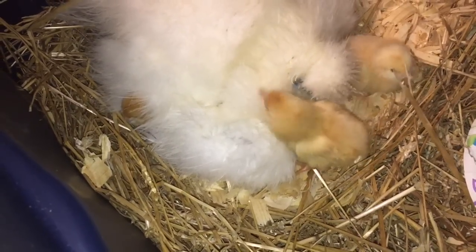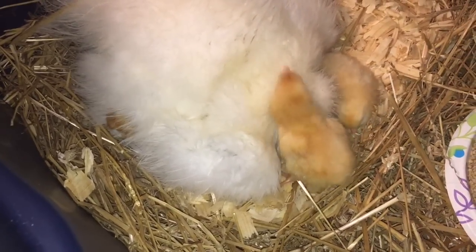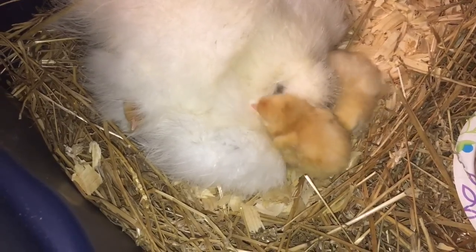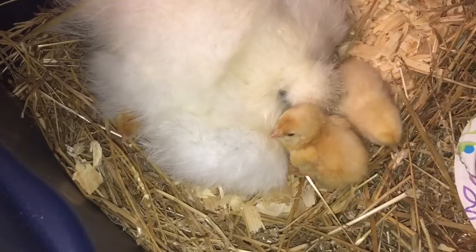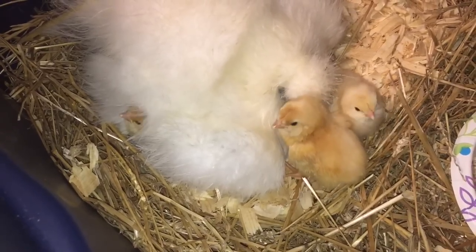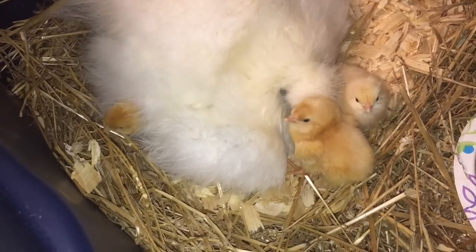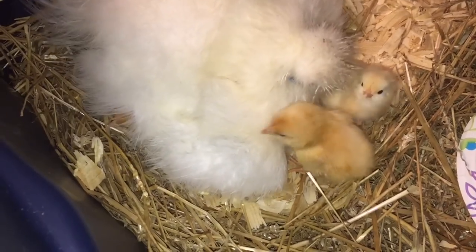We'll come down here close real quick and take a look and see what's going on. Remember, we just moved her the night before, so we are on day 20. Look here — I've almost got a full hatching going on here before day 20.